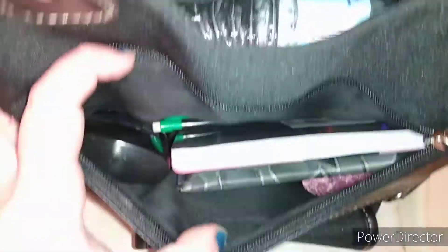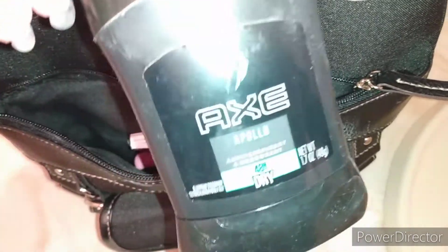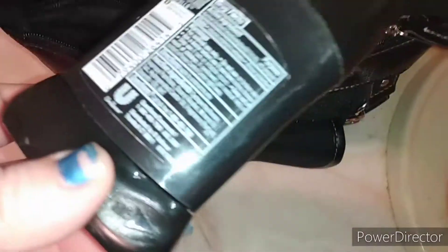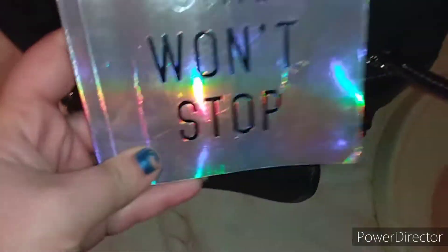Right here in this little pocket — this one is where I have some more random stuff thrown in. The first thing I have is my deodorant. You guys know me, I use the men's deodorant, and this is just the Axe Apollo one. This one smells really good and does really good all day. Like I said, I use this for work, so this is basically my work bag with everyday stuff.